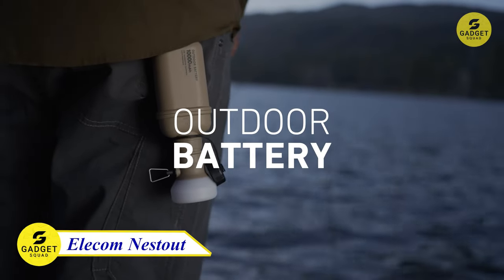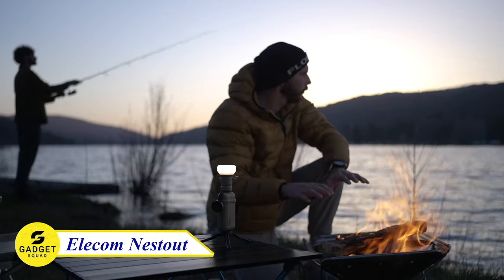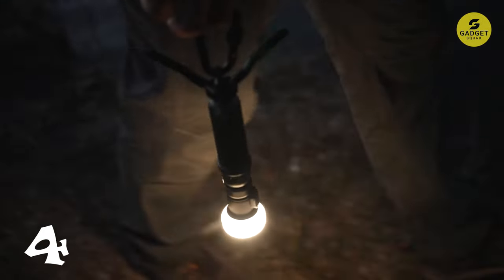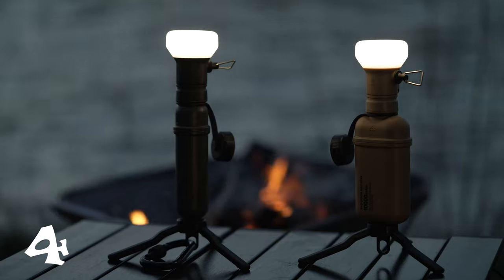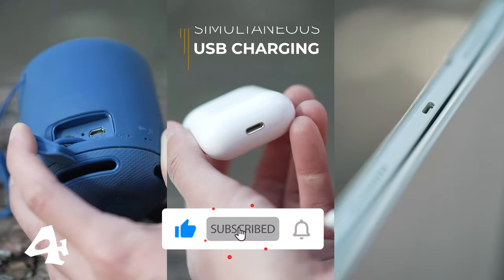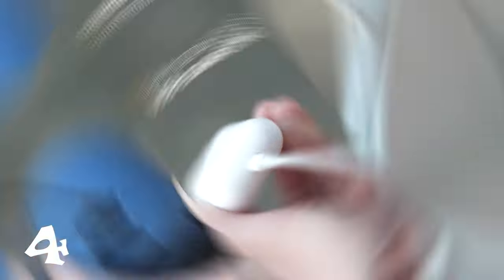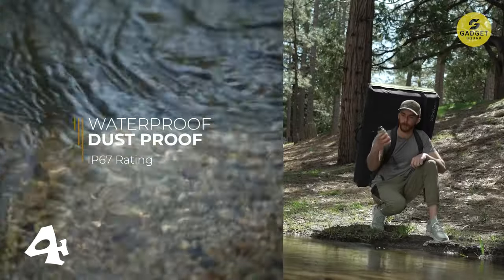Experience innovation with the Nest Out Outdoor Series, a game-changer in portable power innovation. Inspired by the charm of vintage outdoor gear, this battery pack seamlessly blends nostalgia with cutting-edge design, signaling a shift from fossil fuels to clean, renewable energy. These batteries mean business with fast-charging USB-C ports, smart power delivery, and a rugged shockproof, waterproof, and dust-proof design. Perfect for all your outdoor adventures, these lithium-ion powerhouses even meet U.S. military standards for durability.